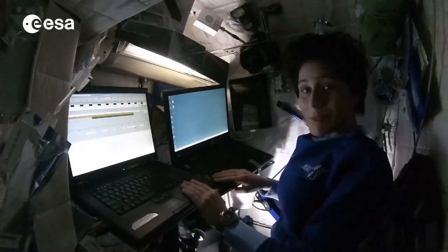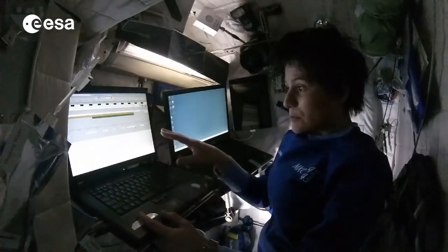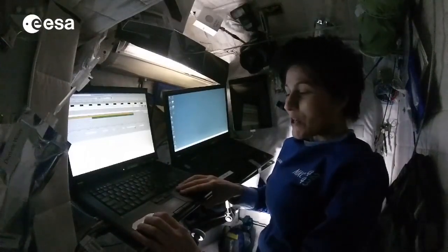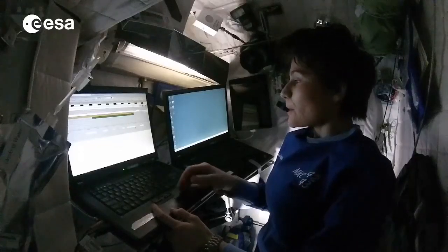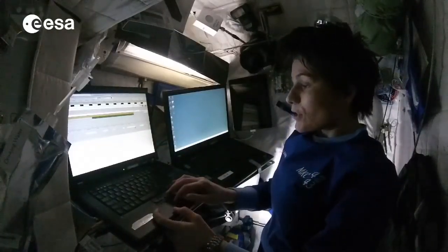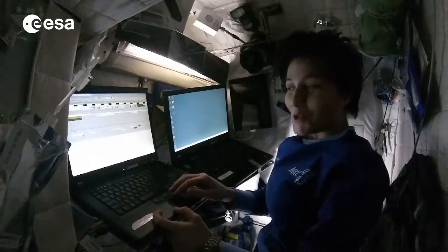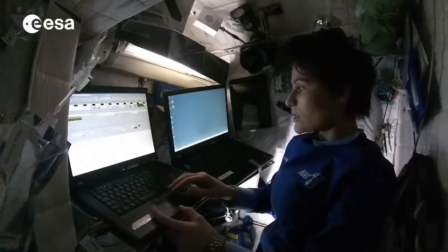Most importantly, we have two laptops in here. This is one of many laptops throughout the station called SSCs. Each one of us has a personal SSC in their crew quarters. We can use it to read our emails, but also to pull up stuff like our electronic agenda and the electronic schedule, where I can see what activities I'll be doing tomorrow, and pull up all the information about each activity.